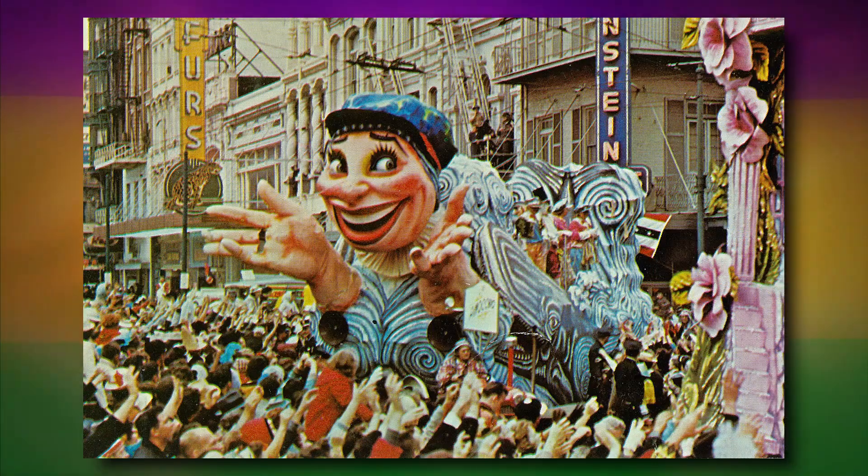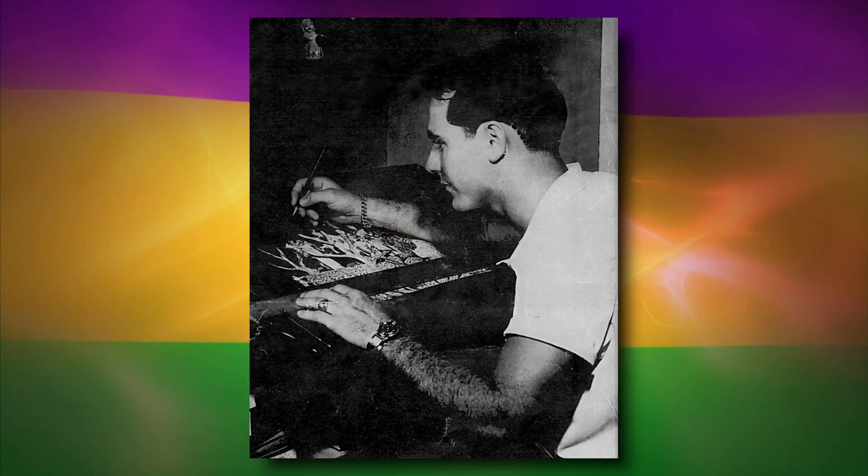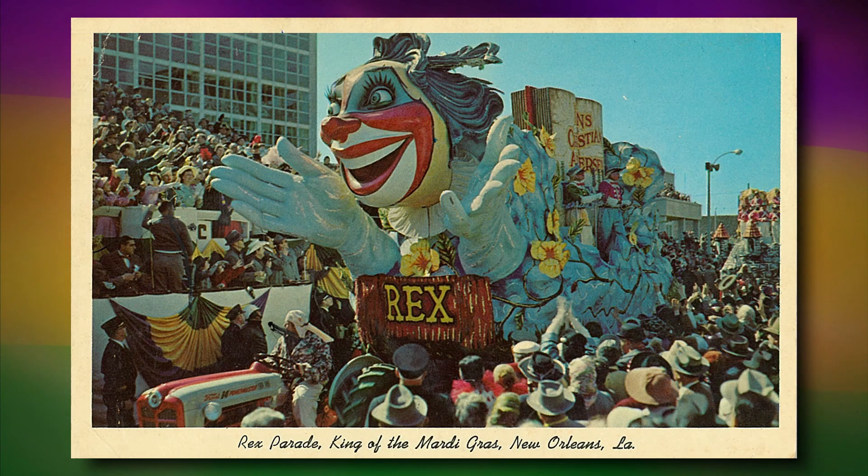In the 1950s, the Rex parade decided to change its look. Its captain, Darwin Fenner, sent a young artist named Blaine Kern to Via Reggio, Italy. The figure on the front of the float actually comes from Italy.